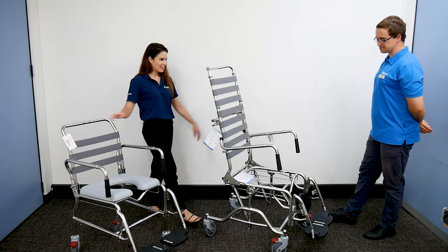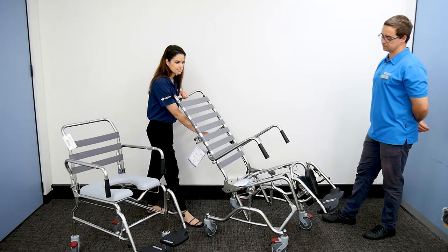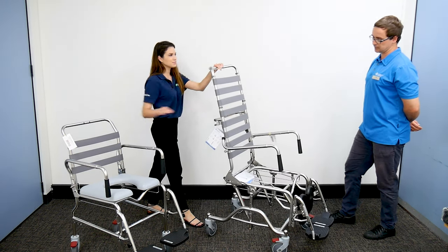Can you show the tilt option? I sure can. So the tilt option would be like that. Fantastic.